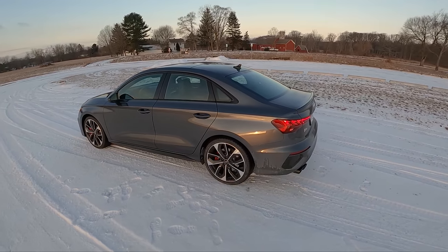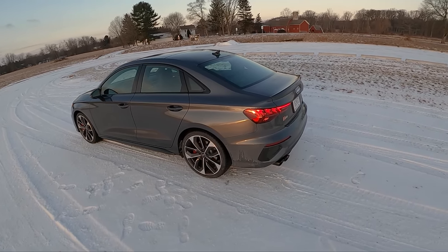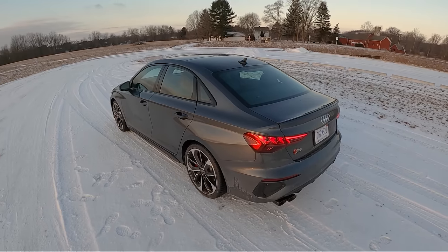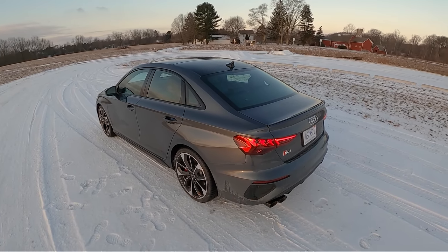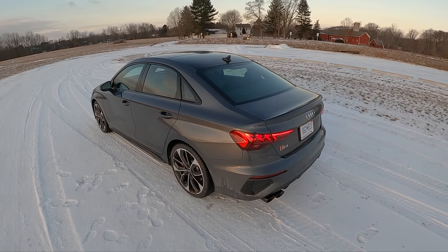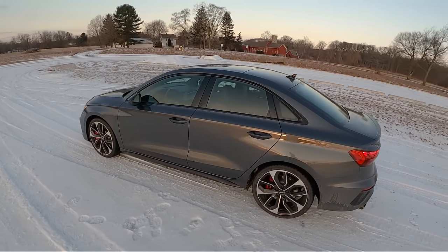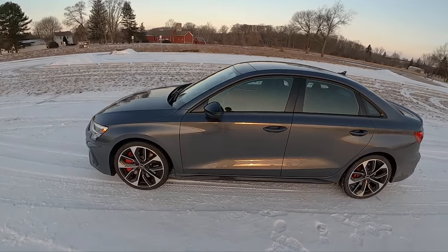We recently drove the BMW M240i and found the similar thing with that car. This, though, I think has better steering. The all-wheel drive system is not as rear-biased, but it's still a very fun and very satisfying car to drive. Which would I choose as a daily driver? That's actually a really tough call. This new S3 is so, so good.